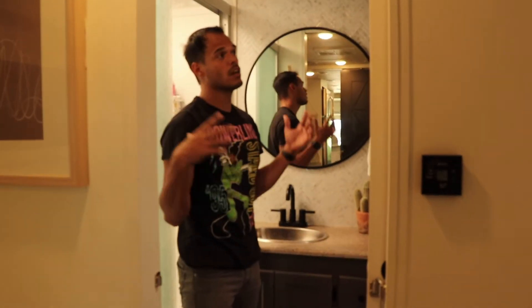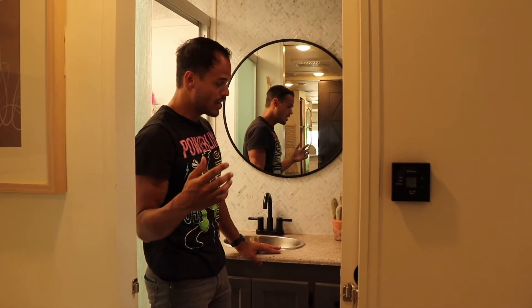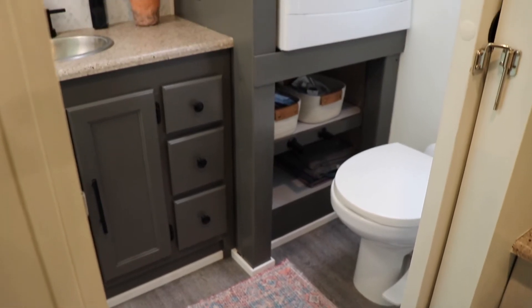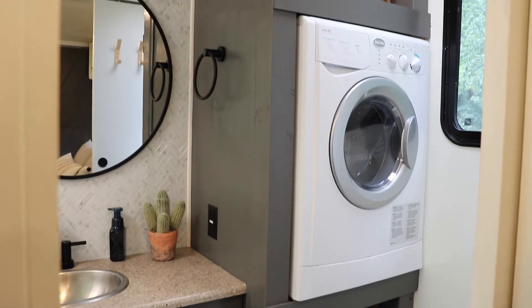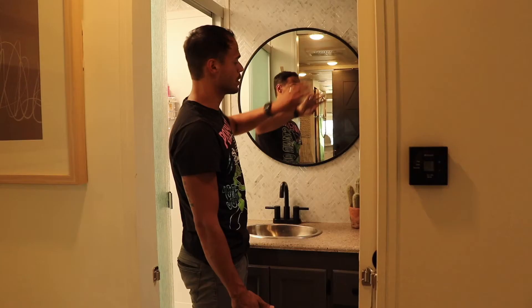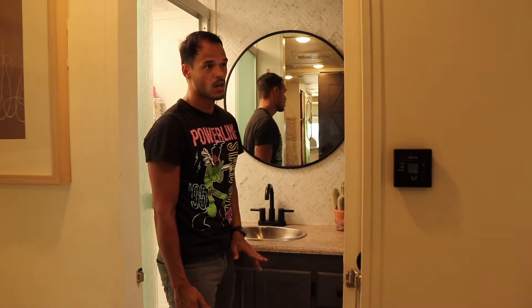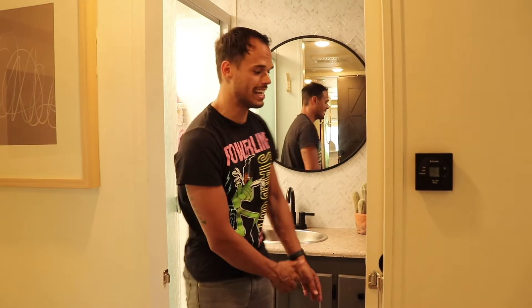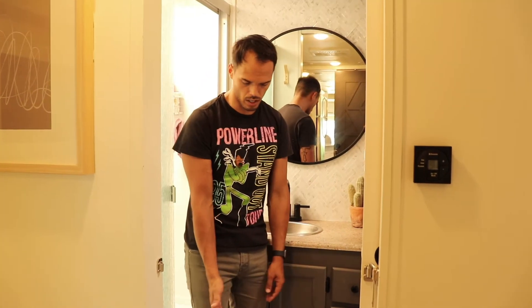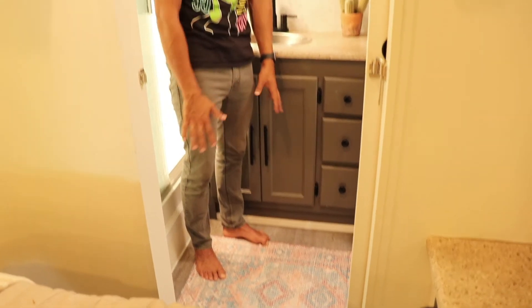Now we're in the master bathroom and we did the most renovations in here. We painted the vanity, new hardware. We did a backsplash behind the entire wall right here and added a residential mirror. New faucet, new hardware. We also have robe hooks in here, just like in the hall bath. And we ran the new flooring all the way into the bathroom. The rug is also in here — a similar style to the one in the front, just a little bit different — and it fits this space really well for getting in and out of the shower.